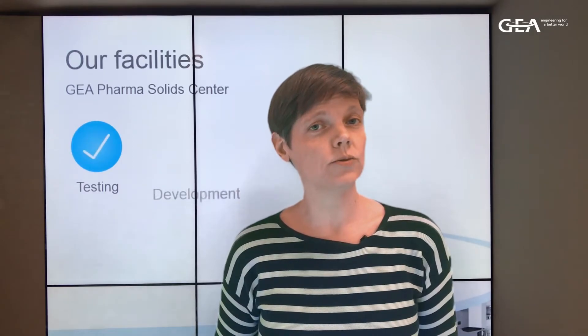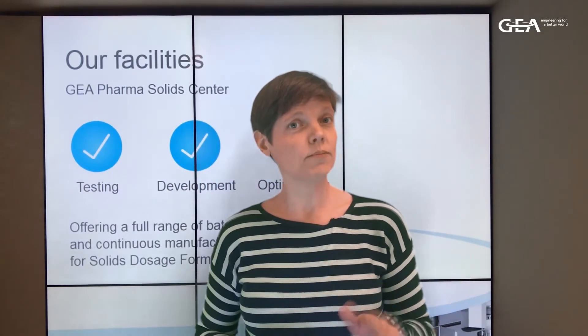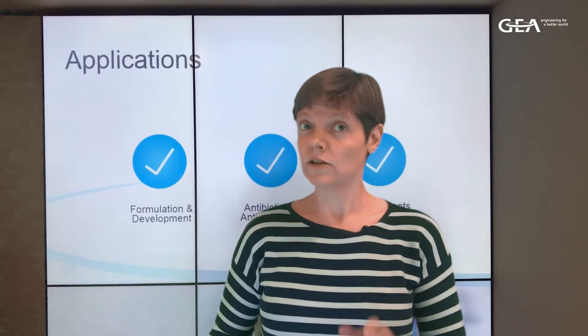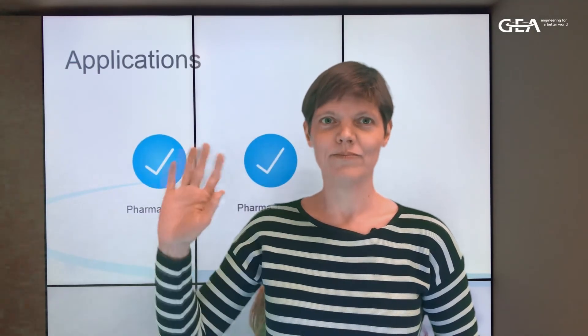I hope you enjoyed this introduction to our tablet coater. This technology is available in our labs in Wommelgem, Belgium and Maryland in the US, as well as at our partner Eurotechno in Japan. So wherever you are located in the world, our lab teams can help you discover this technology and develop the processes for it, so that you can benefit from all the advantages this technology has to offer. Hope to see you next time. Don't hesitate to contact us if you want more information. Bye.